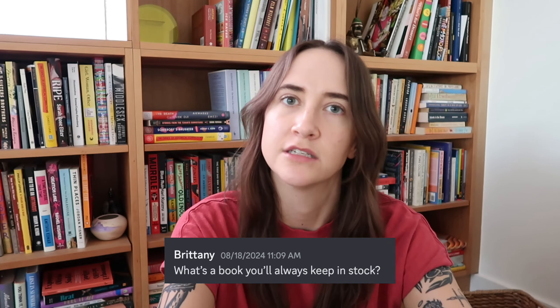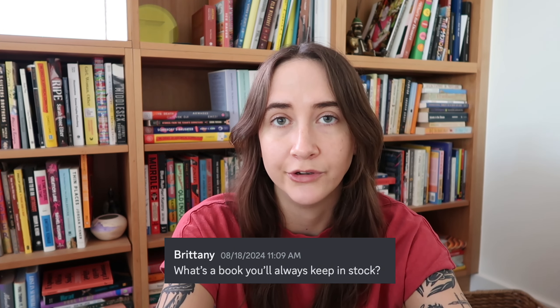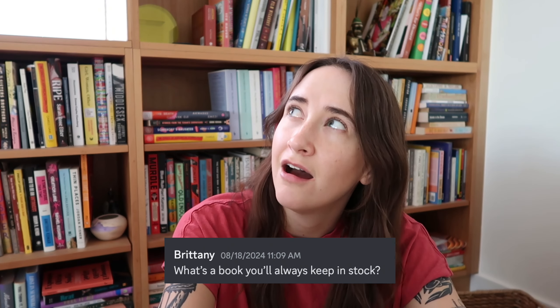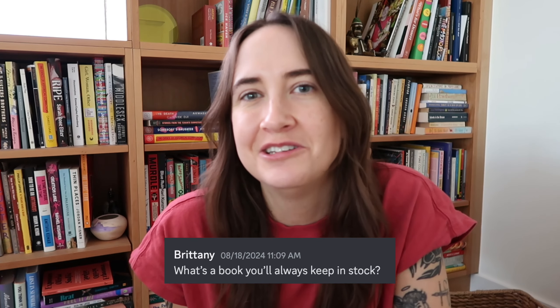Lastly, what's a book you'll always keep in stock? A book I constantly keep in stock and have sold so many of is 'The Deeper the Water the Uglier the Fish' by Katya Apikina — I can just hand sell the heck out of it. We also always have 'In the Distance' by Hernan Diaz in stock. There's a bunch of books I'd consider Sunny's perma-stock — stuff I know I can speak to and hand sell. Alright, we survived one year — let's keep going. Thank you for all your support online; you're a huge reason we're succeeding. Let me know if there are other questions I can help answer.